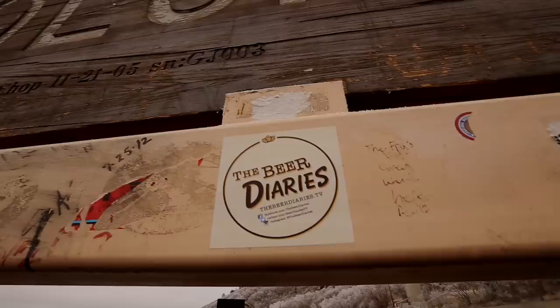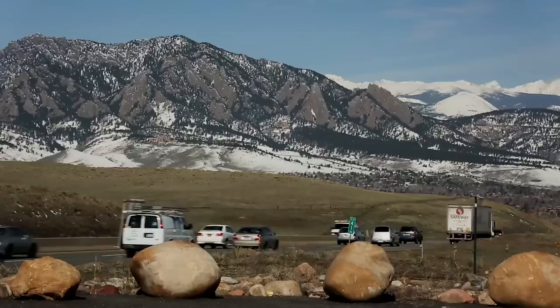I'm Dave Chichura, head brewer at Oscar Blues Brewery in Longmont, Colorado, and you're watching The Beer Diaries.